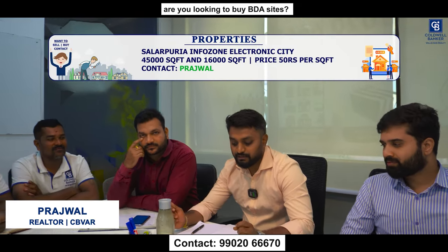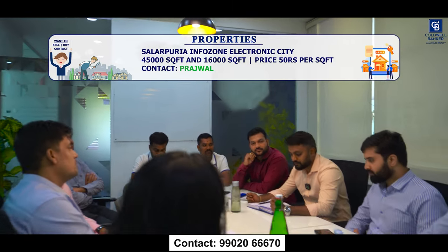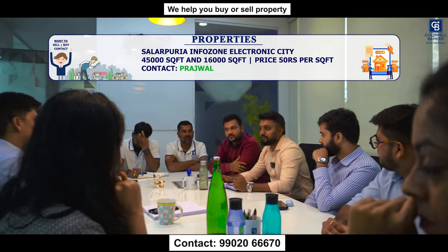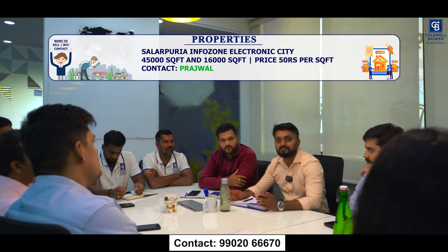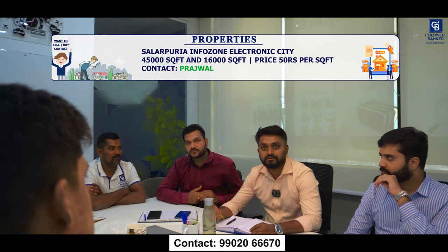This week I have a commercial Grade A building in Salarpuria Info Zone, Electronic City Phase 1. The third and fifth floors are available — third floor is 45,000 square feet and fifth floor is 16,000 square feet, costing ₹50 per square foot. The fourth floor is occupied by Infosys. The previous tenant on the available floors was Ola, and the space is available from September.